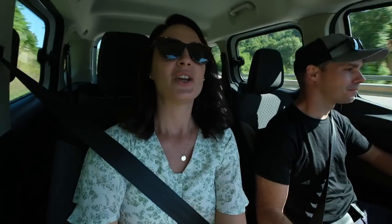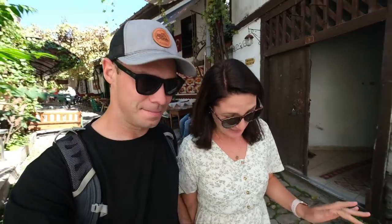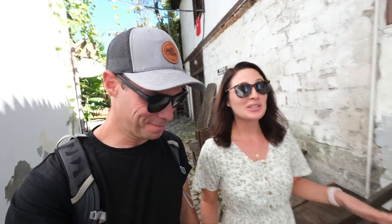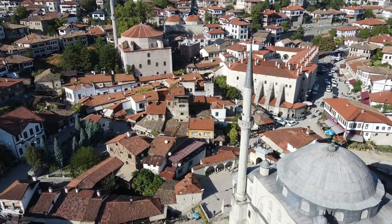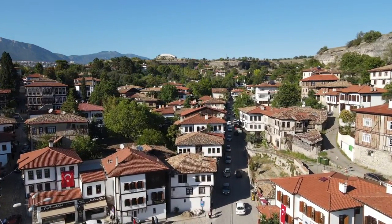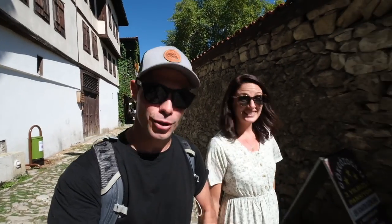That was a great start to the day and now we are heading about an hour and a half inland to Safranbolu, and I bet you can guess based on the name what they are known for — yes, saffron. But there's actually a lot more to this place than just that. So the pictures we saw online looked really cool but it is so much more impressive in person. This town is known for having some incredibly well-preserved Ottoman architecture from the 17th and 18th centuries — and we're not just talking about a few houses here and there, it is the entire town. This is a UNESCO World Heritage Site and it is also listed as one of the top 20 most well-preserved towns in the entire world. We're wandering through the streets, and it's also well known for its quality saffron, so we're definitely going to have to try something made with saffron while we're here.